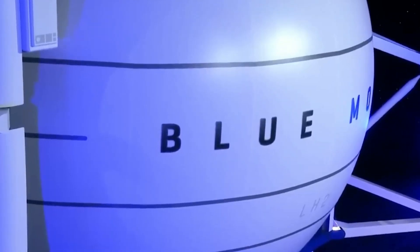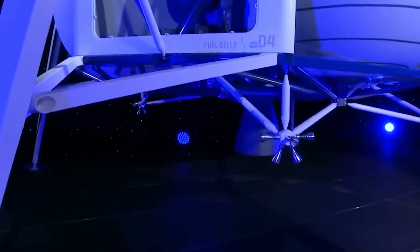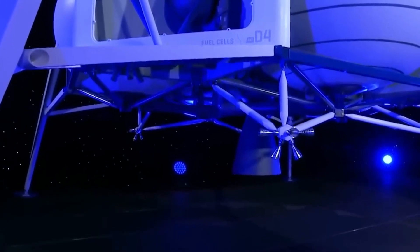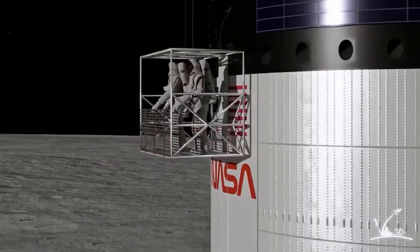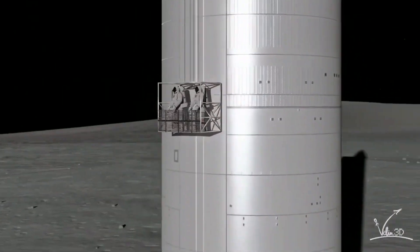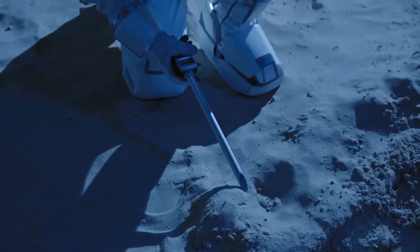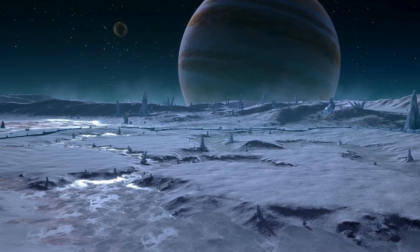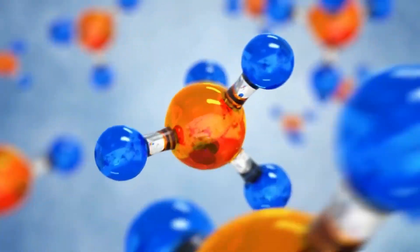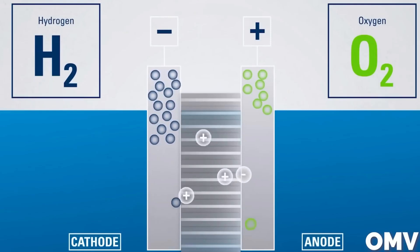Blue Origin's lunar vision is to develop landers that can support a sustainable presence on the moon. This includes enabling scientific exploration, resource utilization, and infrastructure development. One of the key objectives of Blue Origin's lunar landers is to facilitate the utilization of lunar resources, particularly lunar ice. Lunar ice can be used to produce essential resources like liquid oxygen (LOX) and liquid hydrogen (LH2), which can power future missions.